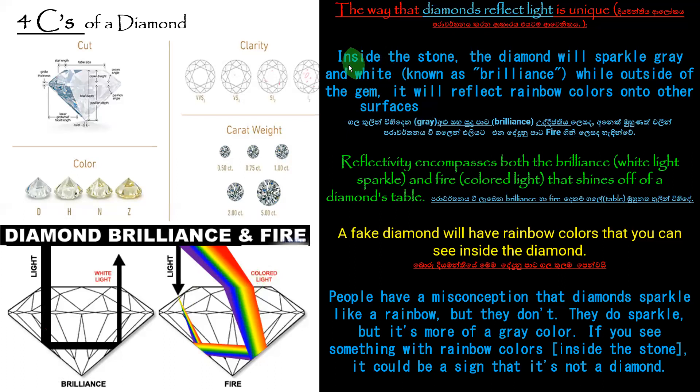The diamond emits a sparkle of gray and white known as brilliance, while outside of the gem it reflects rainbow colors onto other surfaces — that is called fire. You can now understand well the difference between brilliance and fire. Nobody commonly knows this, so I need to explain it professionally so you understand the difference.